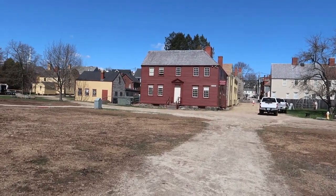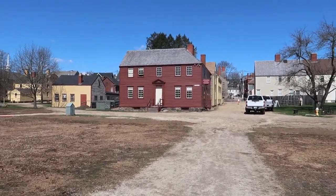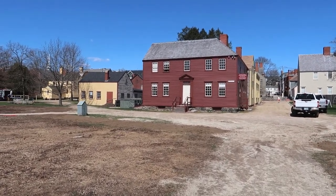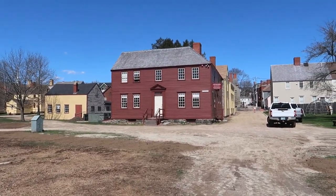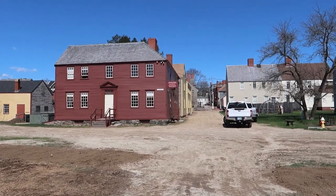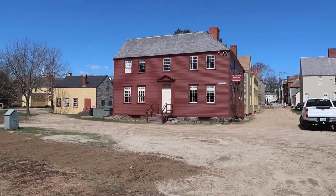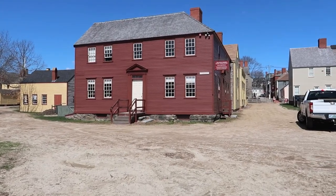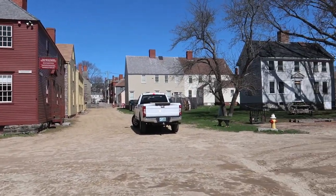I'm in Portsmouth, New Hampshire. I'm walking amongst homes that were built in the 1600s, 1700s, some in the 1800s. It's like going back in time. In fact, this entire area of Portsmouth is a museum.